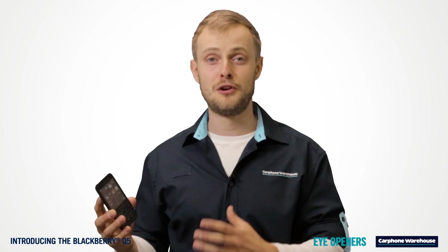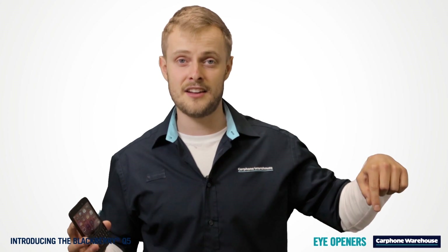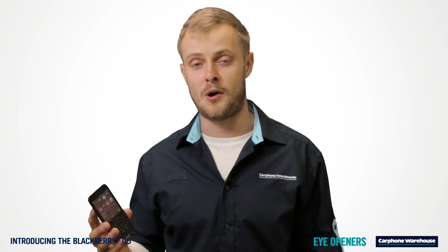So there you have it — the BlackBerry Q5, a fast, stylish entertainment machine. Click here to head over to carphonewarehouse.com now, or visit us in store to browse and compare our full range of smartphones.